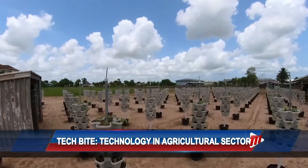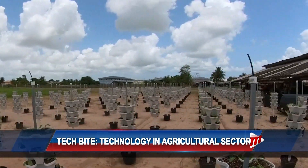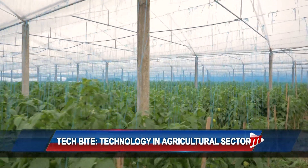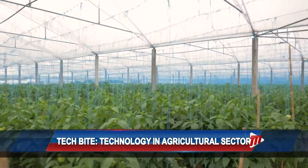He says typically a good farm should incorporate a variety of technologies to ensure safer and healthier produce that are of high value. Some of the common ones used are protected agriculture and controlled environment agricultural systems.